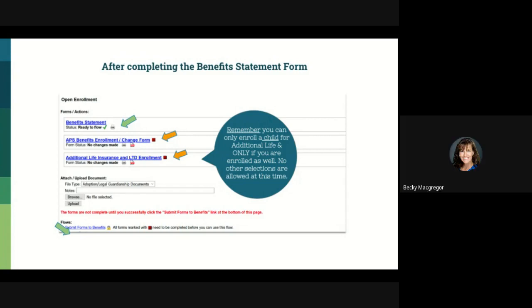When you complete the form, you'll have a green check and it'll say 'Ready to Flow' — that's your indicator that you completed it appropriately.